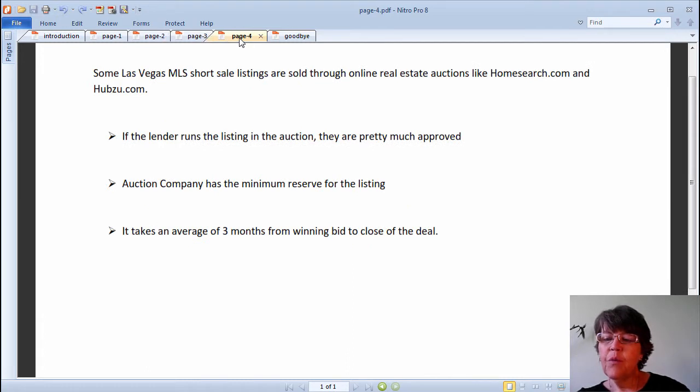As for Las Vegas short sale listings that run in the two online auctions, HomeSearch and HubZoo, some lenders choose to run their listings on HomeSearch.com prior to approving the offer at hand from a buyer. Other lenders run listings they have been stuck with for a long time. If the lenders list their home, condo, or high-rise in the auction, these listings are approved and the auction company does have a minimum reserve which, if met, means the property will sell to the buyer. If the bid amount comes close to the minimum reserve, the auction company puts pressure on the seller and buyer to see if they can close the deal. Although the average wait time for HomeSearch online auction is less than other ways of buying short sales, it is about 3 months. It should be noted that HomeSearch.com charges the buyer a 5% fee in place of commissions paid by the seller, and pays the buyer's agent 1%. So while doing comps with other types of sales where the seller pays commissions, one needs to add 5% of the sales price to make them even.